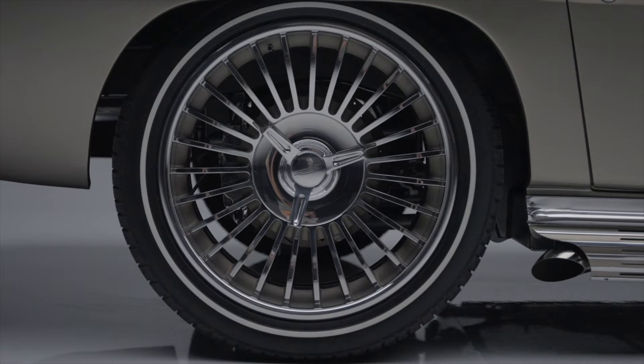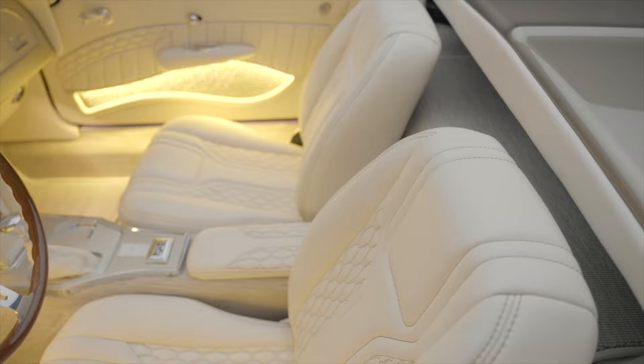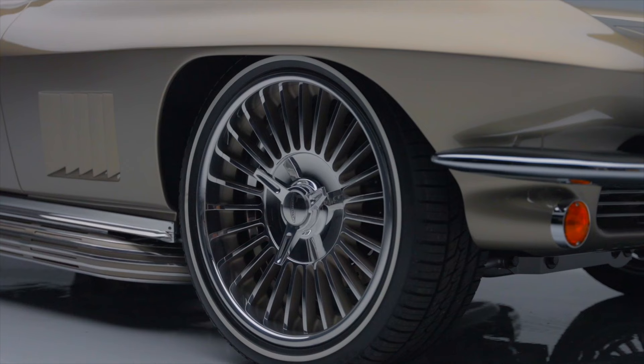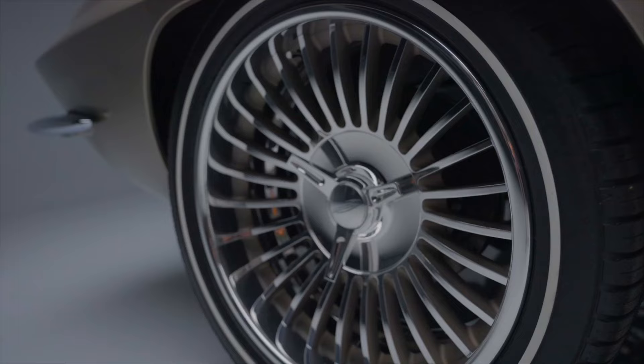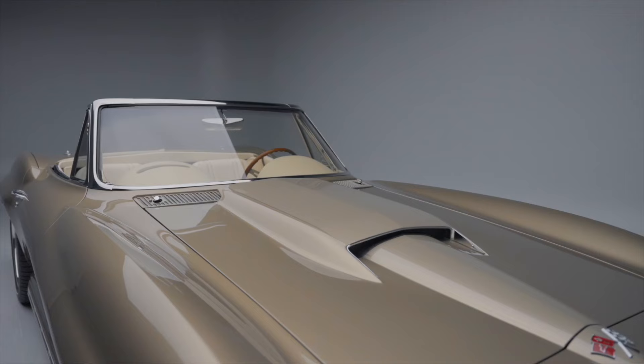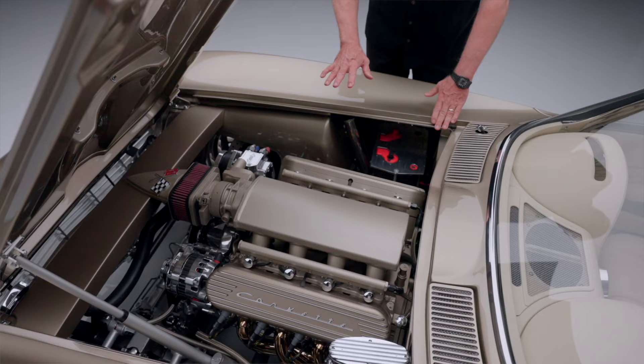It rides on a full Art Morrison chassis and has Wilwood brakes at all four corners. This beautiful champagne color over the linen-colored interior is absolutely stunning, complemented by the custom bolt-on wheels done in billet.